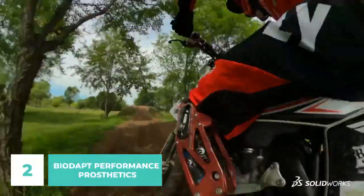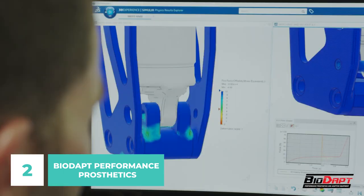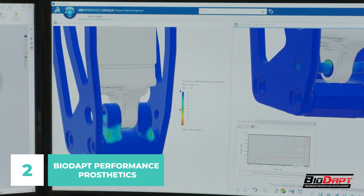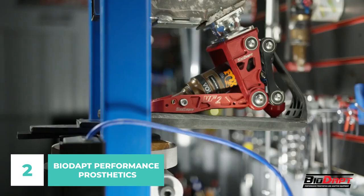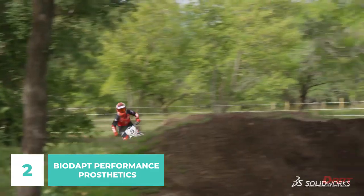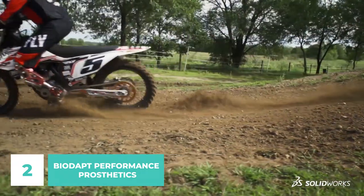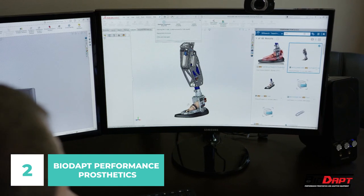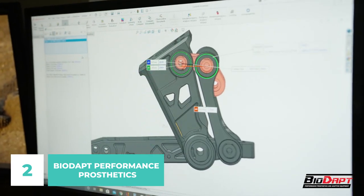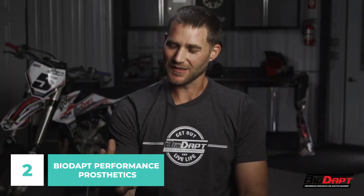Number 2: Biodapt Performance Prosthetics. Biodapt creates cutting-edge prosthetic lower limbs for use in extreme sports and other extreme environments. The end goal of Biodapt is not just to get amputees walking again, but to have them walking freely and enjoying life to the fullest without restrictions. Their remarkable prosthetics are used by both professional athletes at the highest levels of competition and regular people who seek to improve their quality of life by participating in more activities.